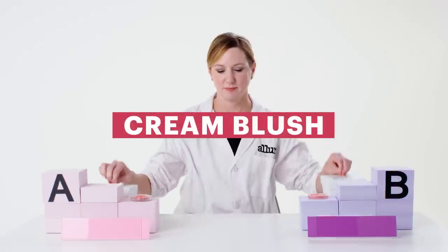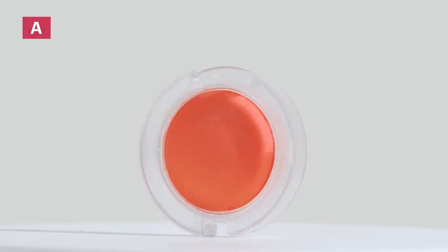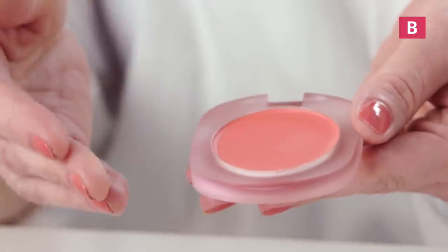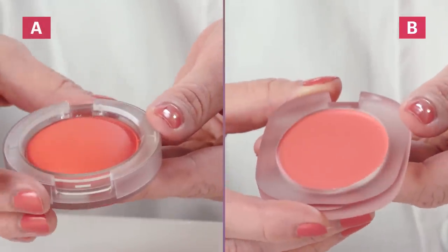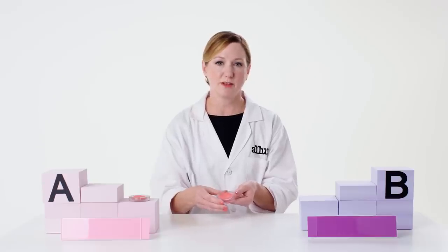Let's try some cream blushes. When I look at product A, I see a nice smooth finish with a lot of chroma — high intensity pigment. When I look at product B, it also has a nice smooth finish but looks a little shinier. The color on product B doesn't seem to be as intense as product A, maybe indicating a lower amount of pigment. Pigments often contribute a lot of cost to a product, so the lower pigment might make this less expensive.